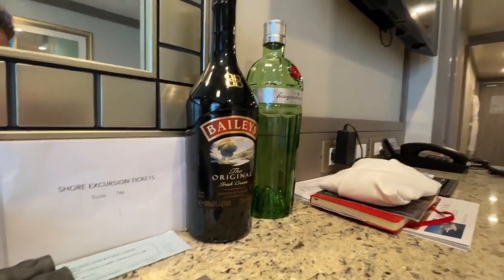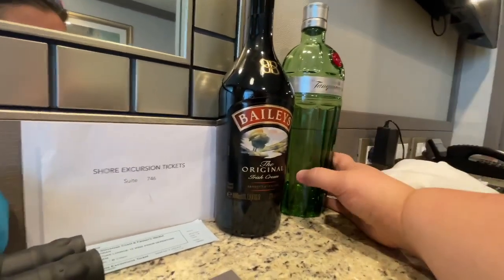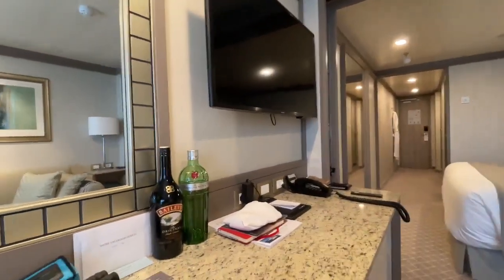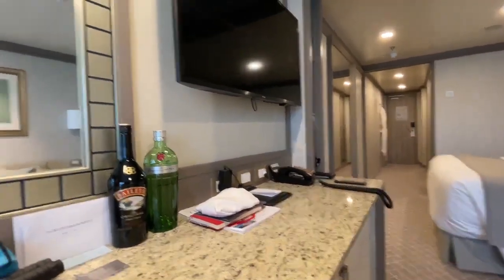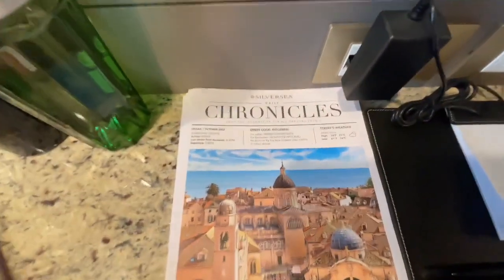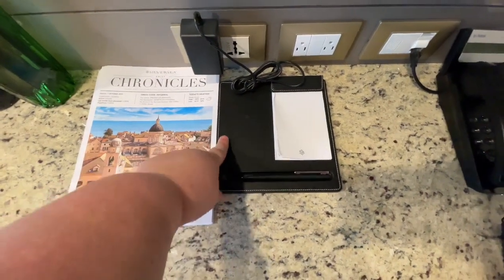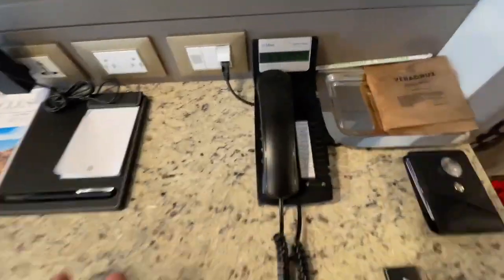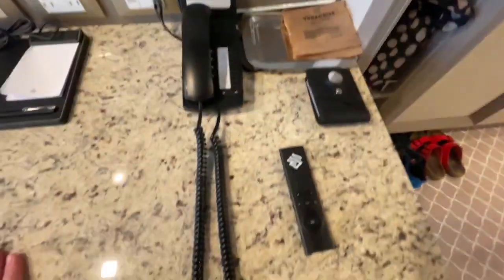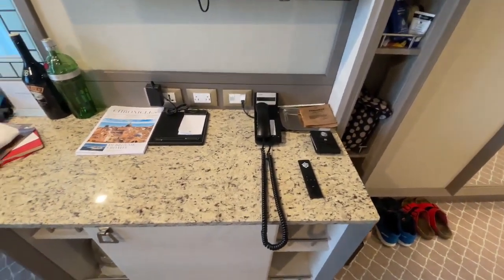We then had our choice of spirits: we've got Baileys and, as Dave likes gin, we've got Tanqueray No. 10. The TV is there and it slants slightly so you can watch it from the bed. There's also a charging mat, wireless charging, notepad, and pen. There's a phone with a paging number for your butler, and a remote control for the TV which also has your account details so you can go through your bill. You can look at menus and do practically everything on it.